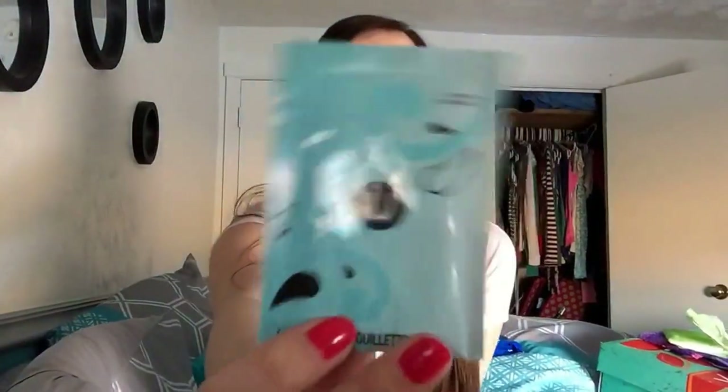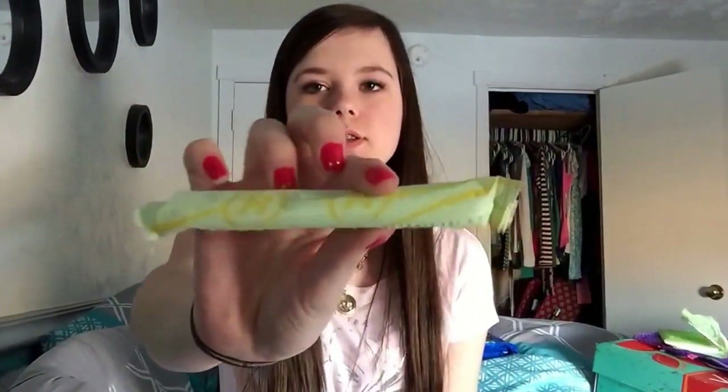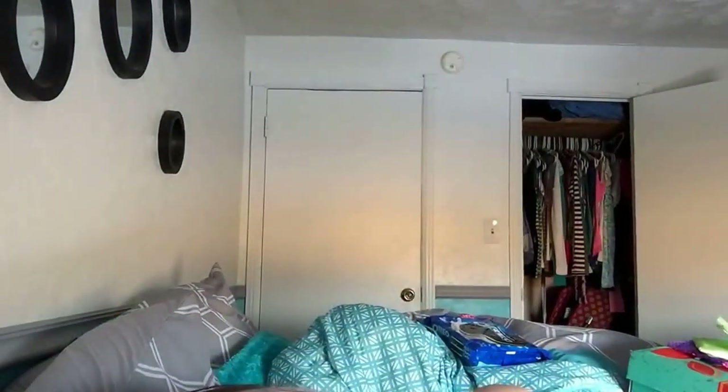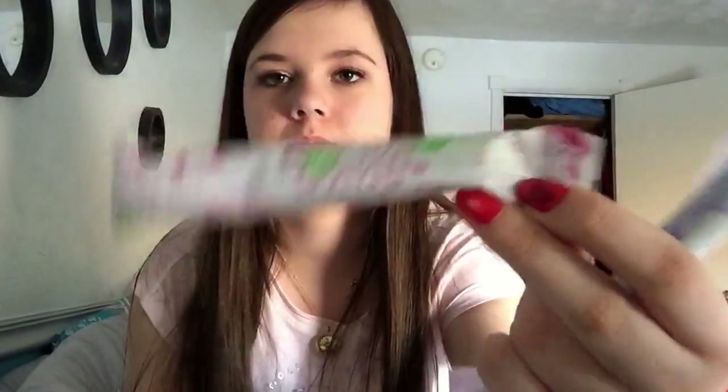My favorite wipe is the U by Kotex Refreshed Flushable Wipe. My favorite tampons are Playtex Sport — this is the old packaging, here's the new packaging. My other favorite tampons are the Tampax Pearl Actives, but this is just the light one. That's my favorite period products and this video was requested, so leave requests down below, like this video, comment and subscribe. I'll see you next time, bye!